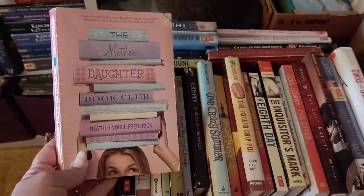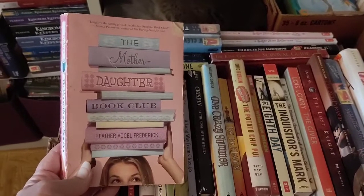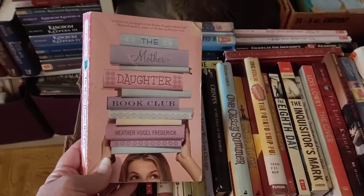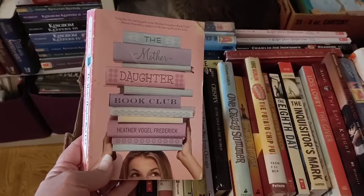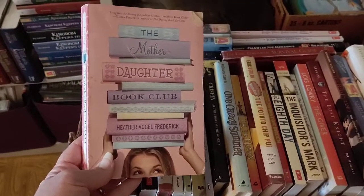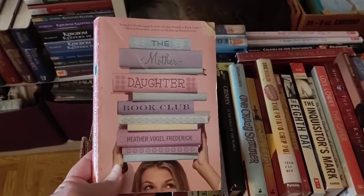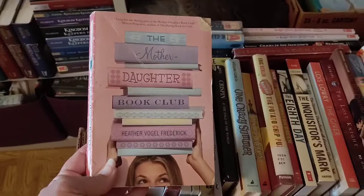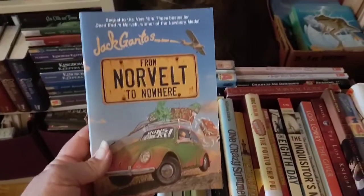I've read at least a couple of The Mother Daughter Book Club by Heather Vogel Frederick — just a fun series about mothers and daughters reading a different classic book in each installment. In the first book I believe they read Little Women, then Anne of Green Gables in the next. I really enjoyed the ones I've read. I also have From Norvelt to Nowhere by Jack Gantos — that's the sequel to the Newbery winner Dead End in Norvelt. I've read the first one but I don't think I've read the second.